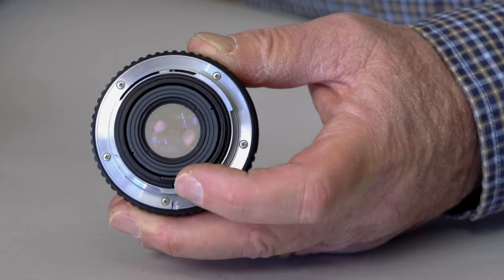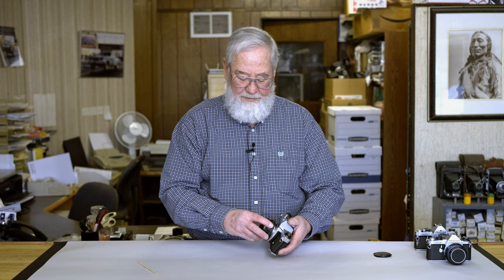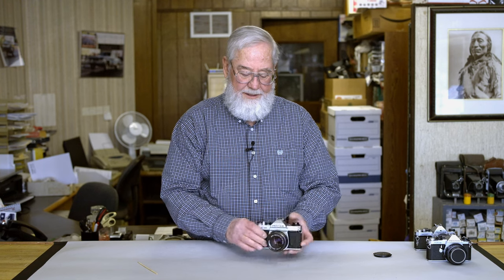To check the aperture on the K1000, put a roll of film in, then flick the aperture lever on the lens and you can see it operate from the smallest aperture to the widest aperture. Once that checks out, you're ready to go. That is the K1000.